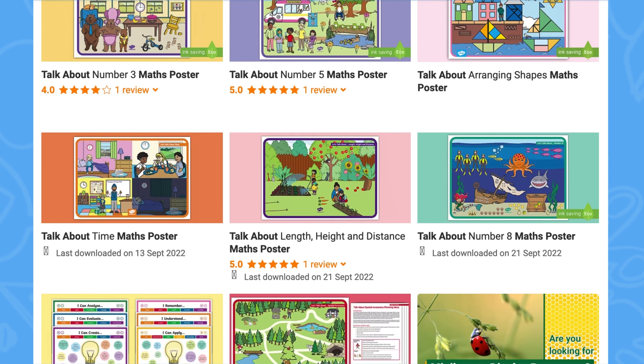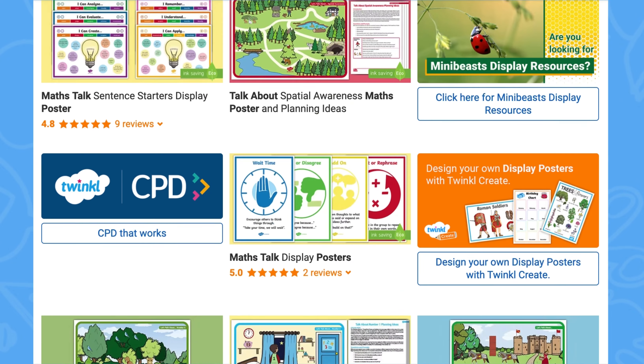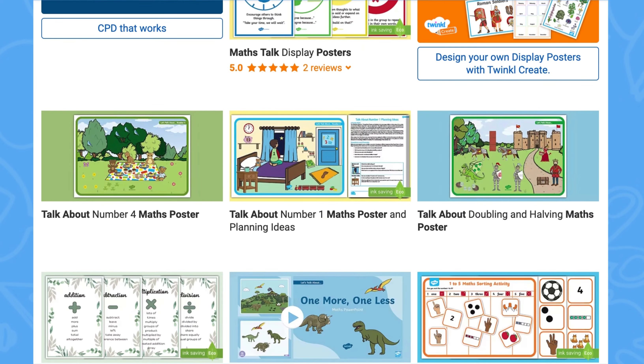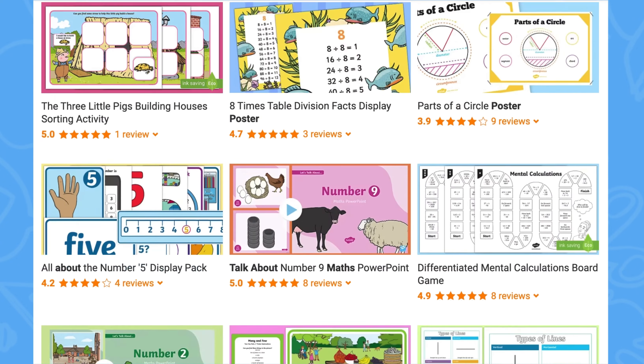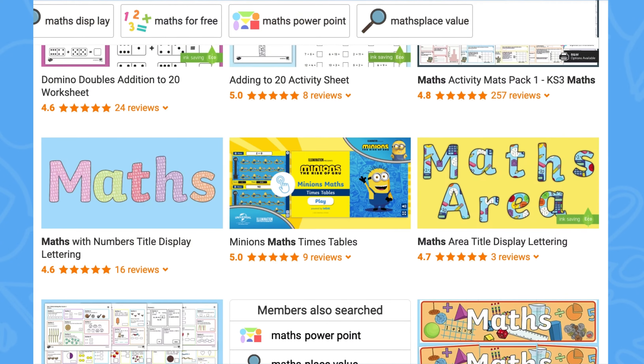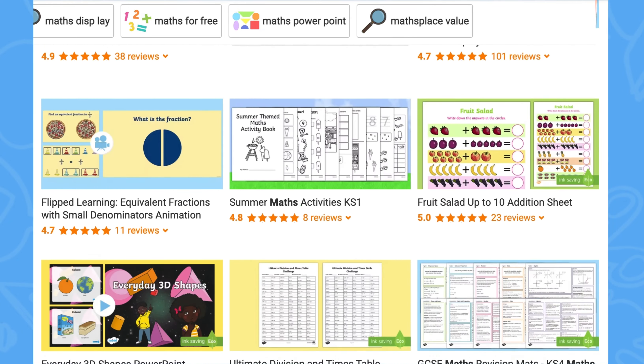For more posters which encourage mathematical discussion amongst early years children, as well as a wide range of maths activities and resources, head on over to the Twinkl website.